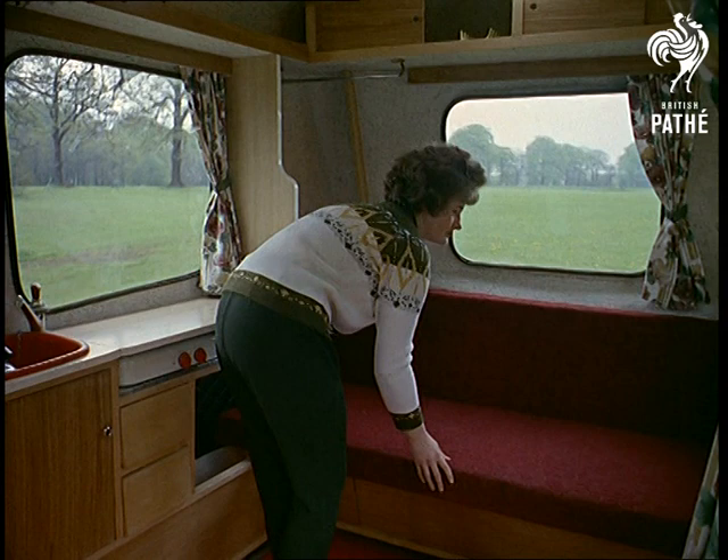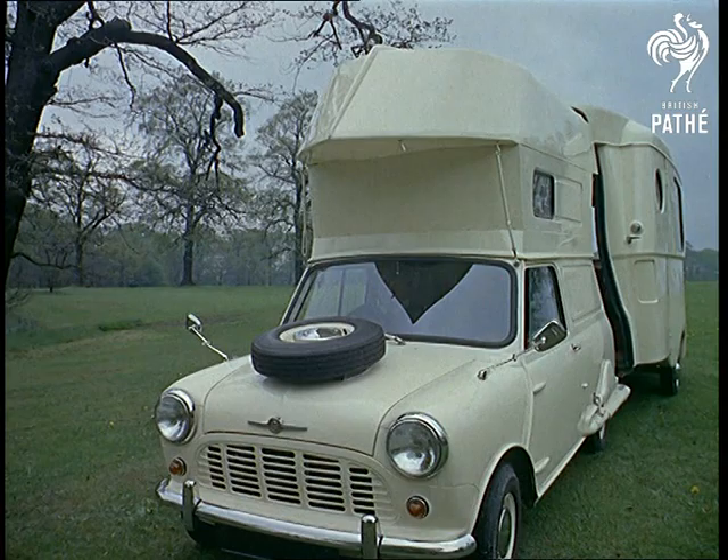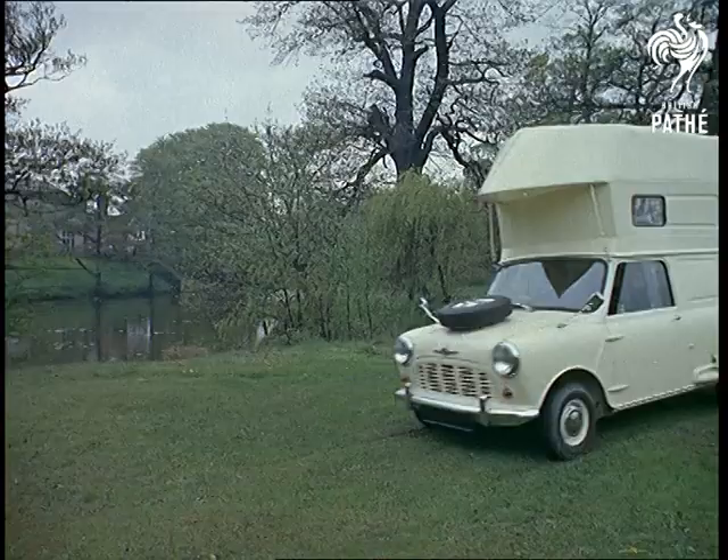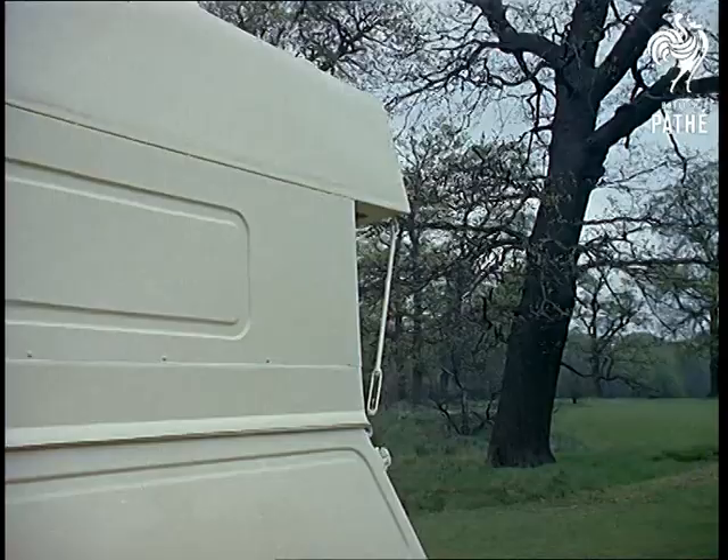And luxury it certainly is, for there's enough space to allow four people to eat and sleep in complete comfort. It's just over 15 feet long, and that's shorter than some luxury saloons. But just drive this car away, and you're left with ample living quarters.